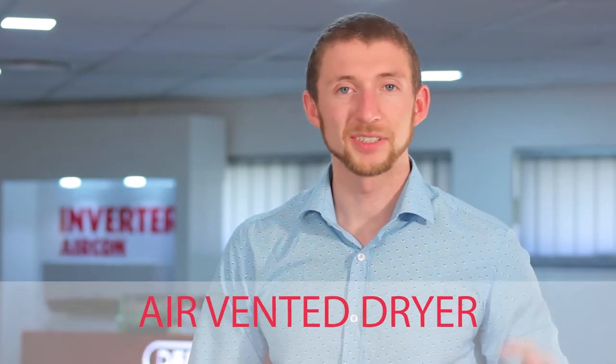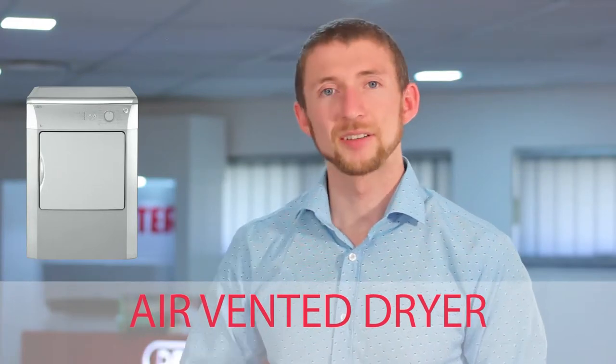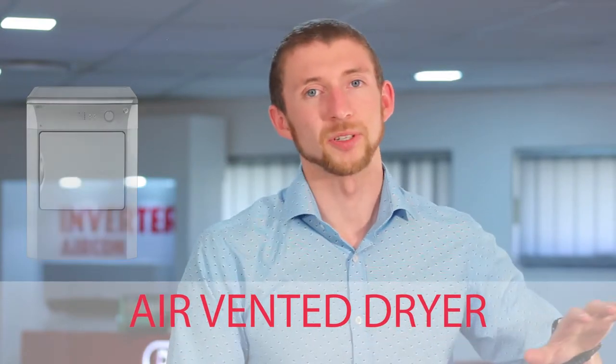Thanks, Jen. Air vented dryers, as most people would understand, is basically like a big hairdryer. You've got a heating element and a pump that blows heated air into your dryer cavity, absorbing all that water from your clothes, and then expelling this warm, moist air into the atmosphere. A side effect from air vented dryers is that they usually create quite a warm, moist environment around where they are placed.